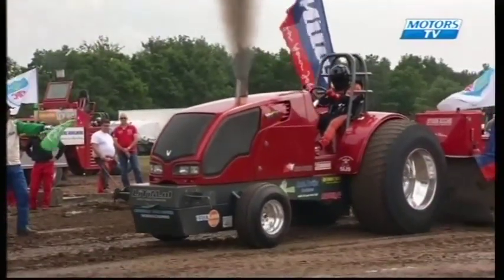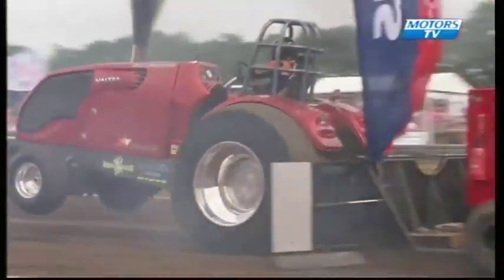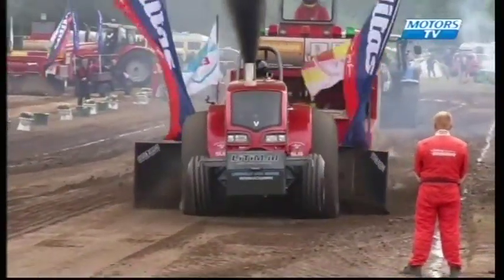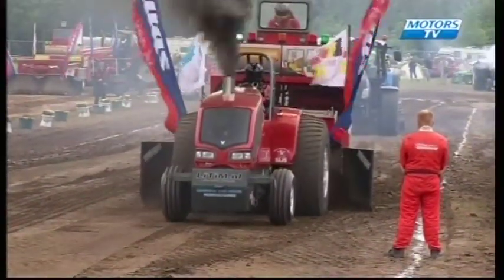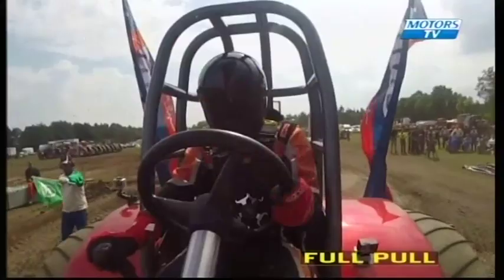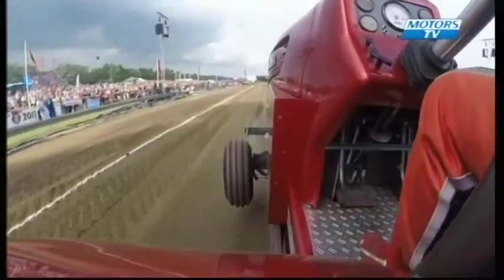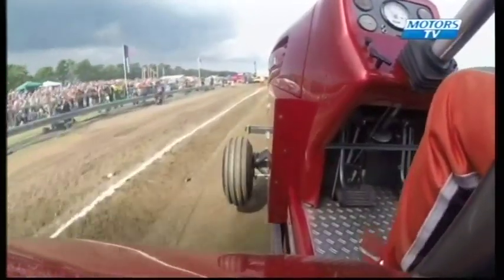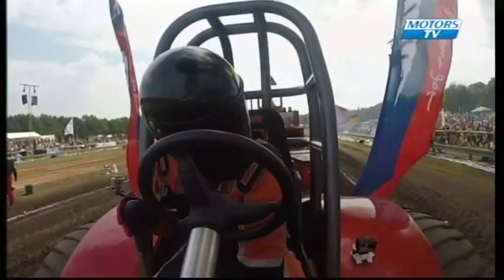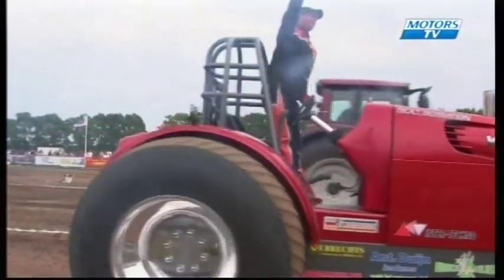Here we have the number two placed tractor in the whole series — Next Sensation from the Netherlands, driven by Durian Dain. Looks like a nice run, coming down the left-hand side, just digging in slightly. Full pull confirmed from the measuring tower — our sixth competitor into the final. Most importantly, three out of the top four are through — so it's all still to play for in the pull-off. Durian very happy, waving to the crowd as he makes his way back to the pits.